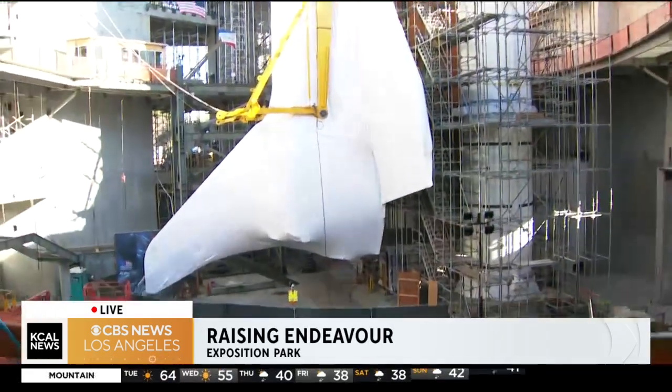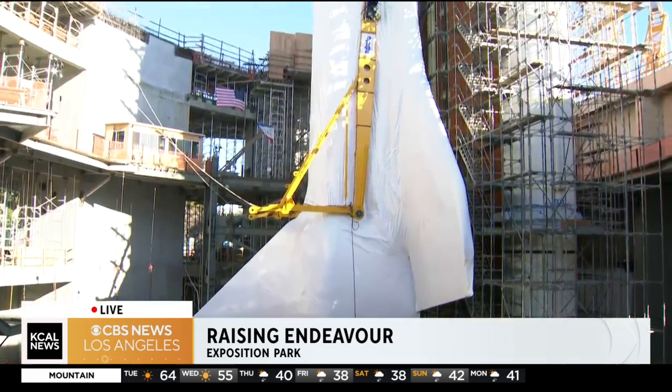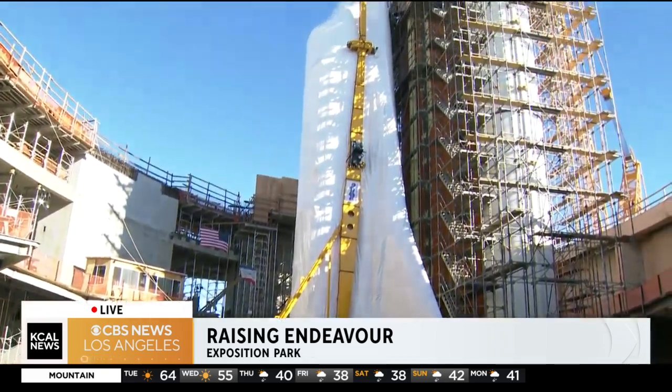Hey, good morning. They're calling this 'go for stack' and everybody involved in this part of the project — this has been such a big day for them. They still have some things to do, but the work crew that's been here all night is finally getting a break.